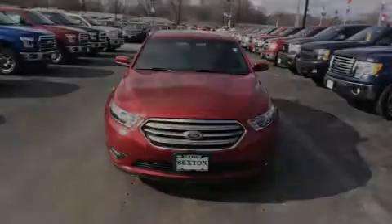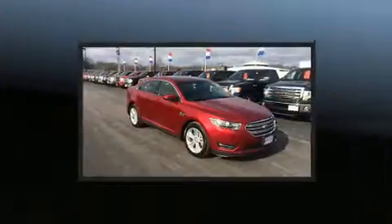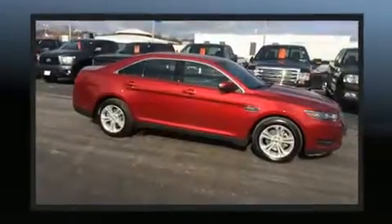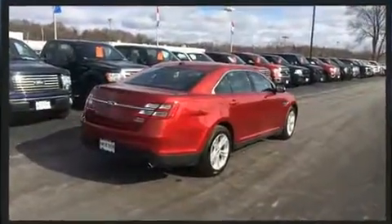Sensibility and practicality define the 2016 Ford Taurus. With less than 20,000 miles on the odometer, this four-door sedan prioritizes comfort, safety, and convenience. It features an automatic transmission, front-wheel drive, and a 2.0-liter four-cylinder engine.